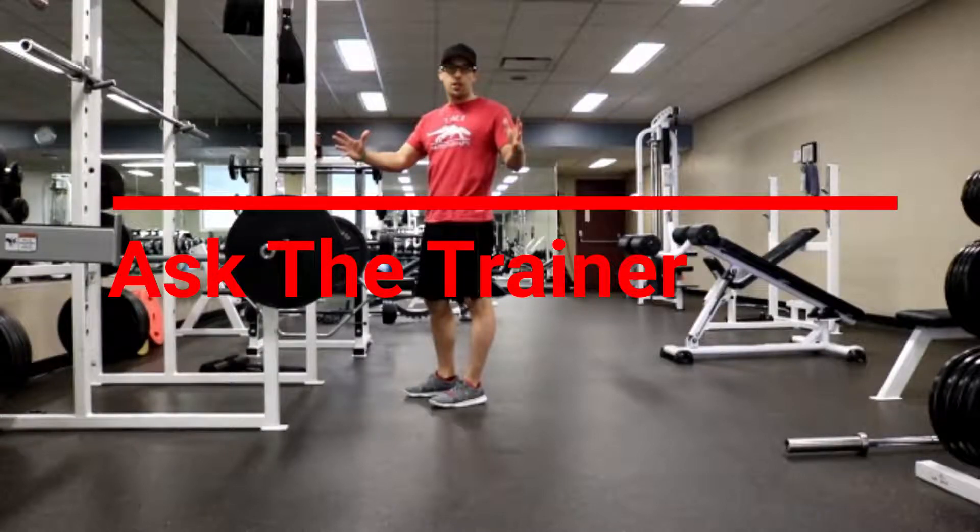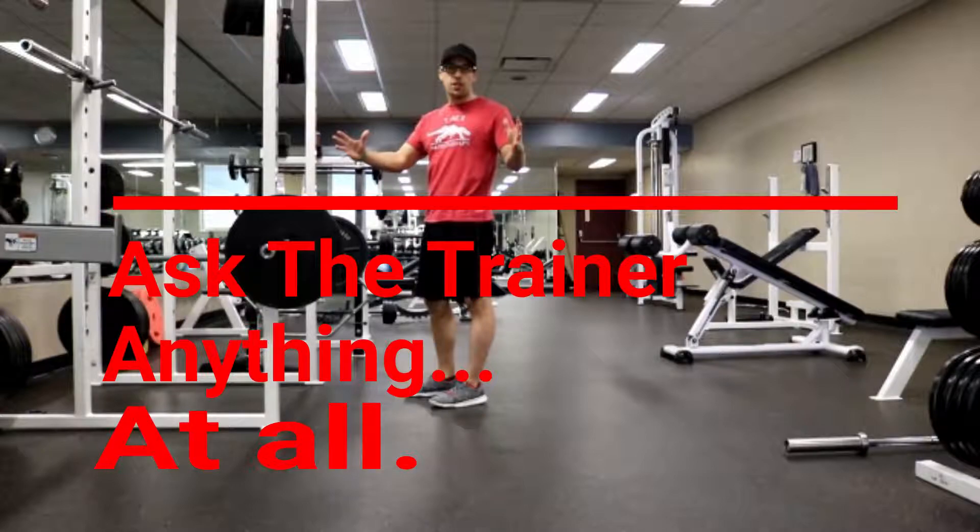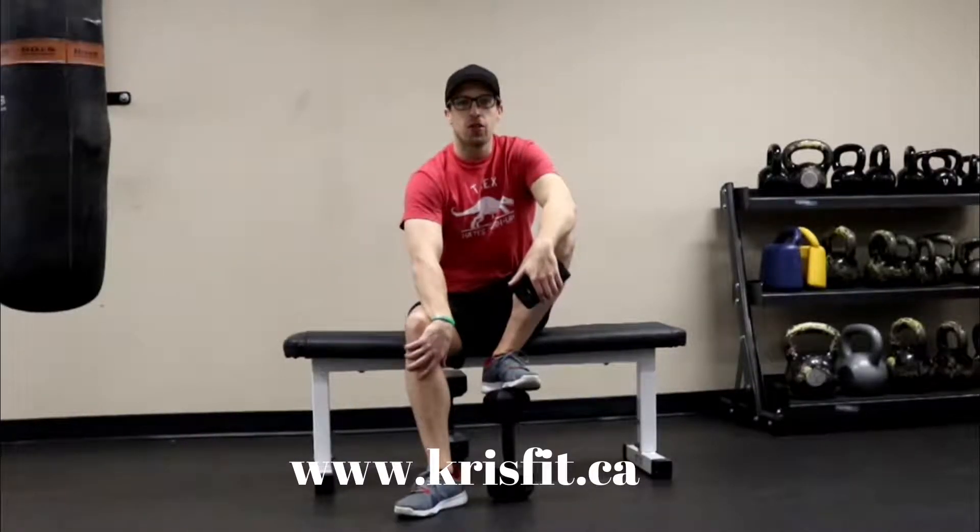Ask the trainer — anything at all. How you doing? Christian Leach here at Chris Fit. Here's another episode of Ask the Trainer.